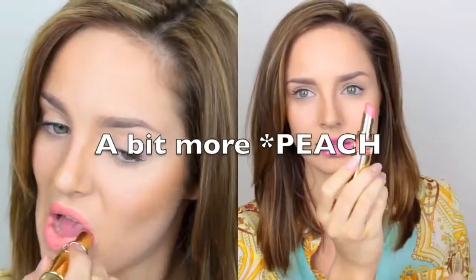This one is number 13, Peach Passion — it's another peach shade, just a bit more pink. Then this one here is called 27 Rose Paris, and it's a very bright, almost neon coral shade. It's gorgeous.